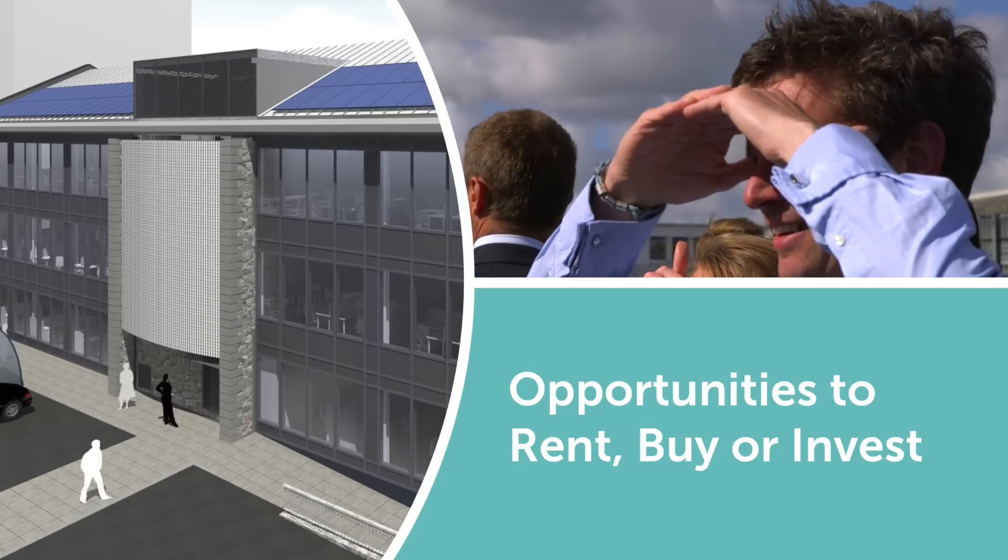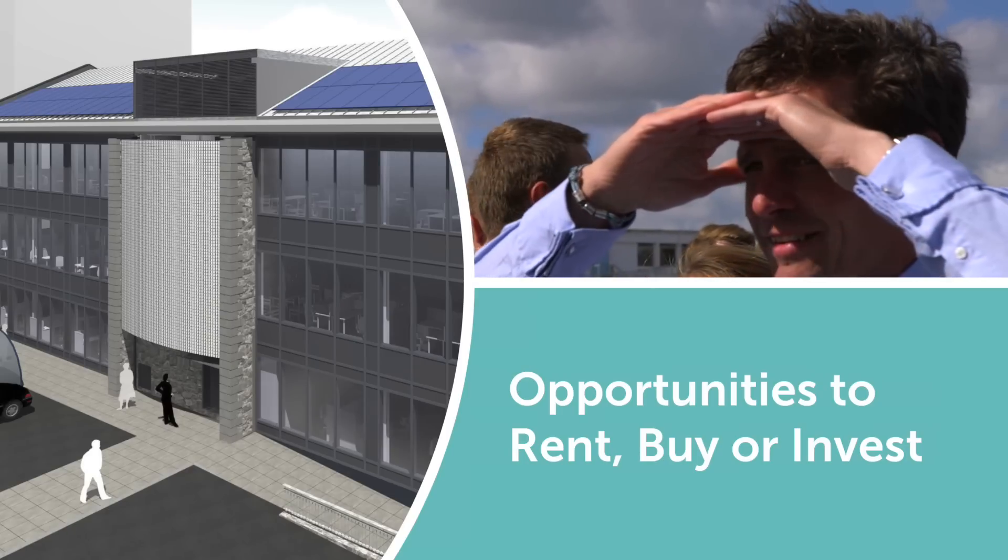If you are an ambitious marine-based business, we share your passion. Come and talk to us — we want to do business.